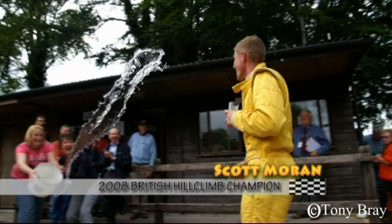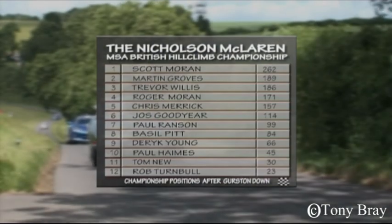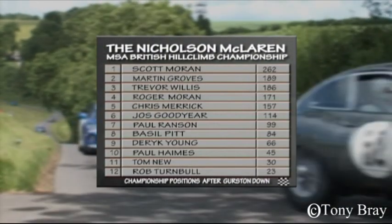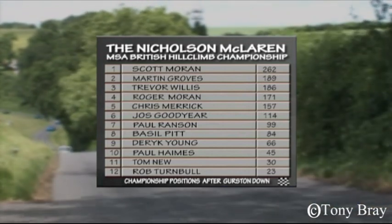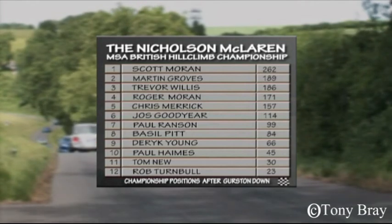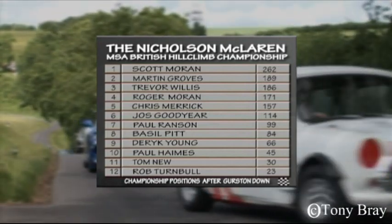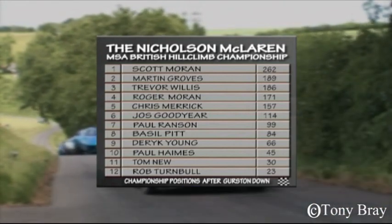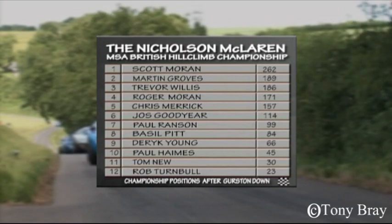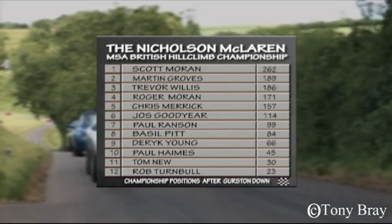Scott has now levelled with his dad on 37 round wins apiece, and there are still six rounds to run. The championship table shows that Martin Groves can no longer overhaul Scott Moran on points, but Trevor Willis is snapping at his heels and could yet overhaul the three-times champion. Roger Moran looks set to stay clear of Chris Merrick in fourth place, and with today's win Joss Goodyear looks good for his first top-six finish. Join us after the break as we move to Gloucestershire and Prescott Hill Climb.